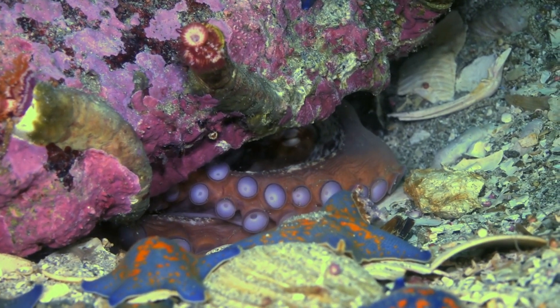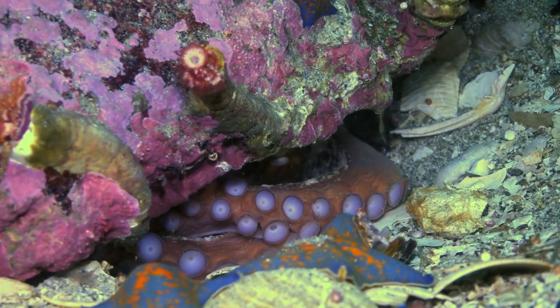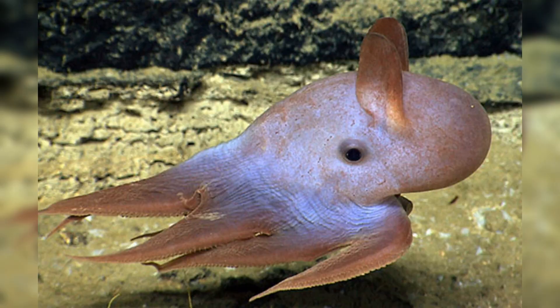Young receive no parental care once they hatch — they are left to survive on their own, which contributes to their high mortality rate at an early age. The Dumbo octopus, named for its ear-like fins, is a deep-sea species that flaps these fins to swim, resembling the title character of the Disney movie Dumbo.